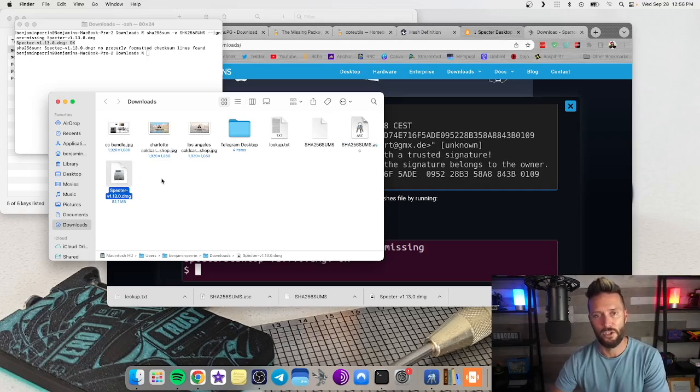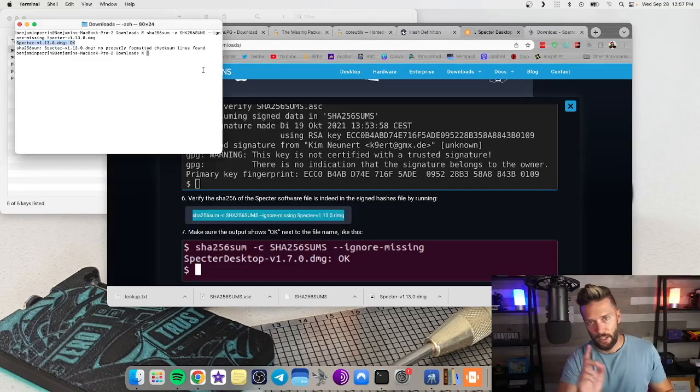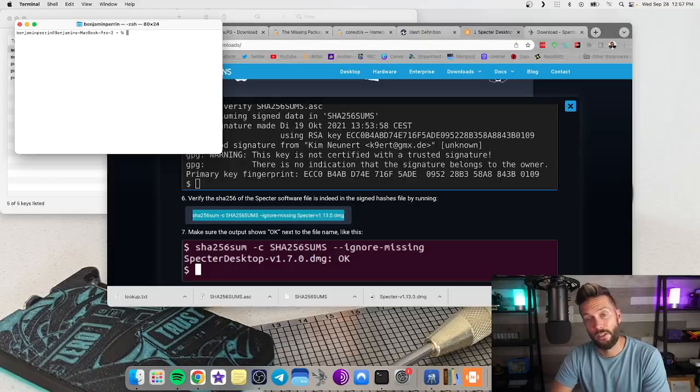You can now double-click Specter and install it, knowing it has not been man-in-the-middle attacked and is not malicious software. A quick terminal tip: you can change the directory back to home by typing 'cd ~' and hitting Clear to reset. Or just shut down the terminal and open it again. Let's get to work on the next set of software.